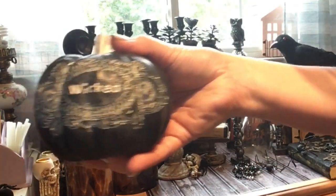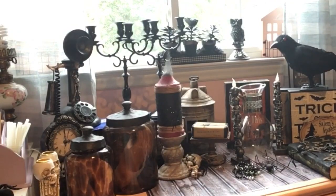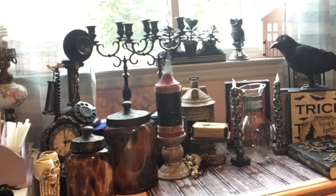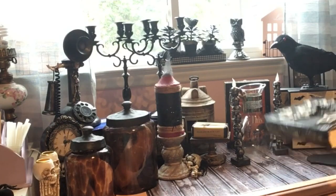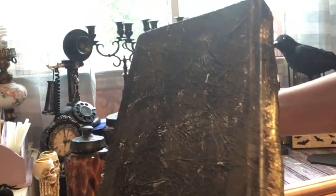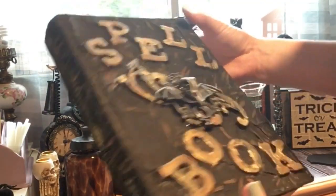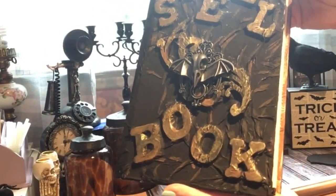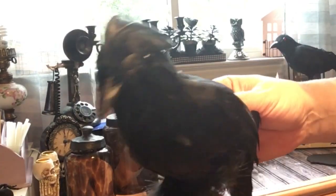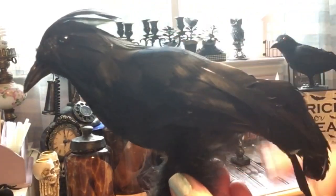Little pumpkin that says 'Wicked,' some spiders — you'll see what I do with those. My spell book I actually made out of an old book, painted it, added some embellishments. We all need a spell book! And I love ravens — this is my little raven, so cute, got him off eBay.